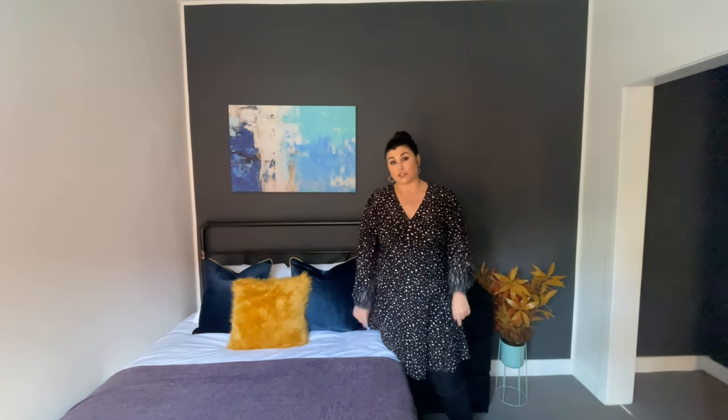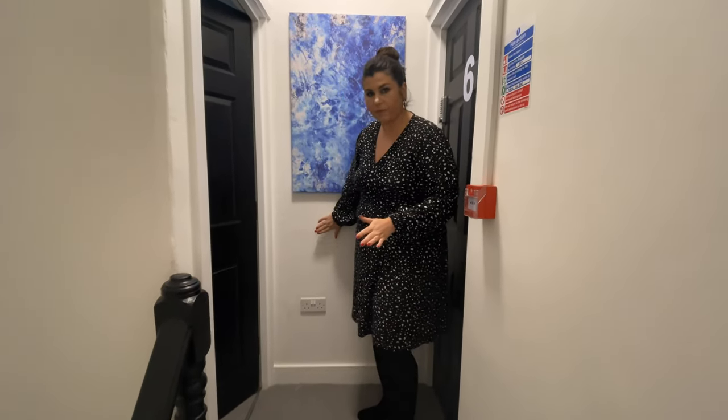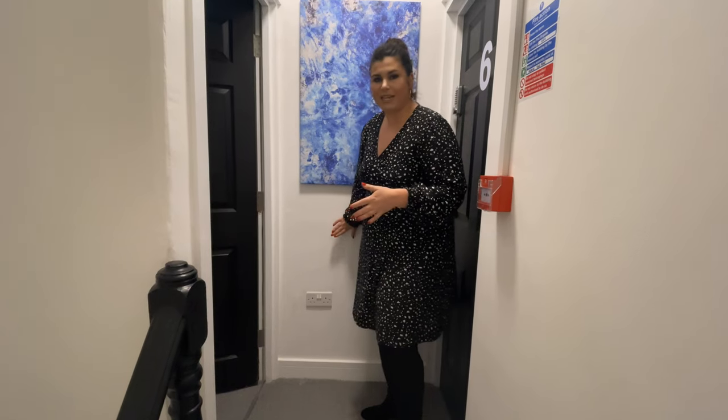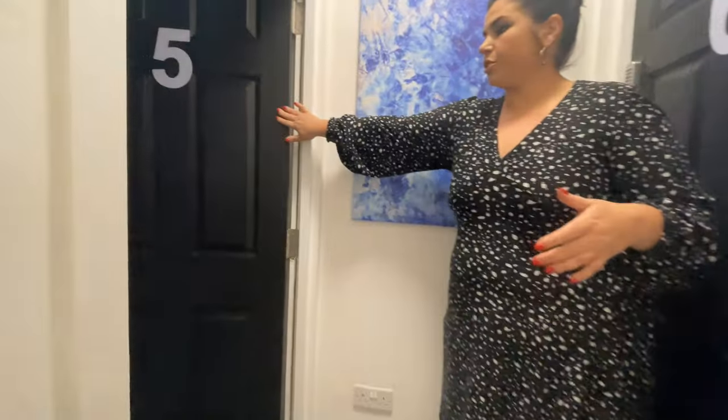We've taken one flat on the top floor and split it into two bedrooms. We're on the top floor now — here was the door to the top flat, which we've taken out and made a space. This was the bathroom for up here, so it was a self-contained flat. As we said, we wanted to make it into an HMO co-living space, so we've opened everything up. That bathroom was then chopped into two to facilitate these two bedrooms.